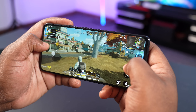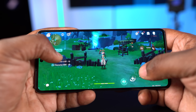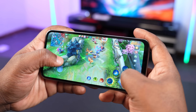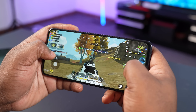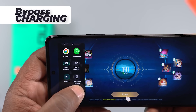All three smartphones played Call of Duty well. In Genshin Impact, the Infinix and Samsung defaulted to the lowest graphics setting, while the Redmi ran at low graphics; all three handled 60fps well. For Mobile Legends, all three ran at high refresh rate and high graphics. The best gaming device is a battle between the Redmi Note 12 Pro 4G and the Infinix Note 30 Pro. Both have dual stereo speakers and liquid cooling. The Infinix also features a bypass charging mode, where power bypasses the battery to run the phone — great for extended gaming sessions.